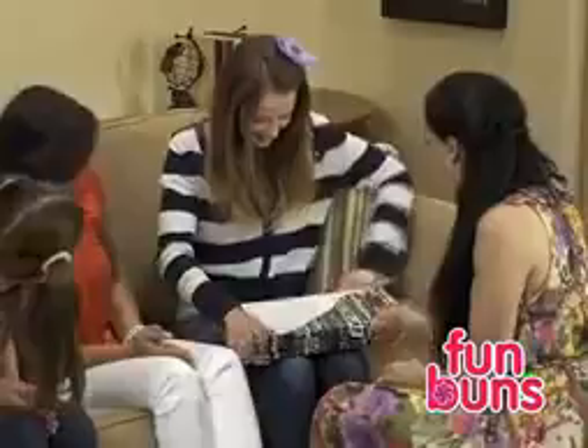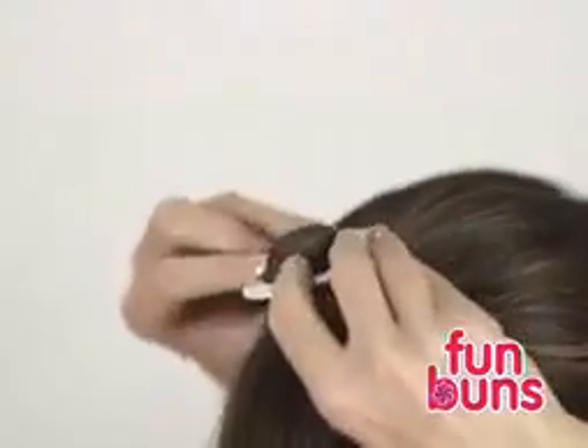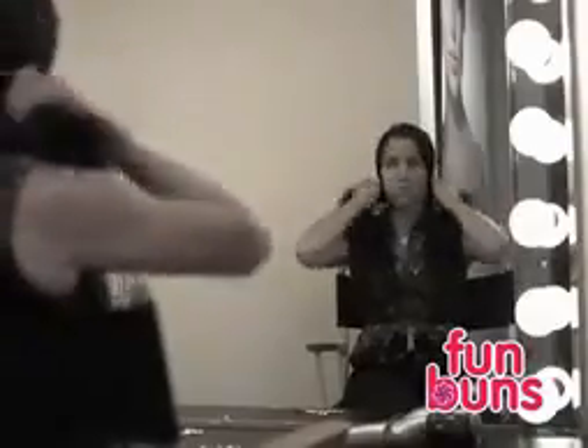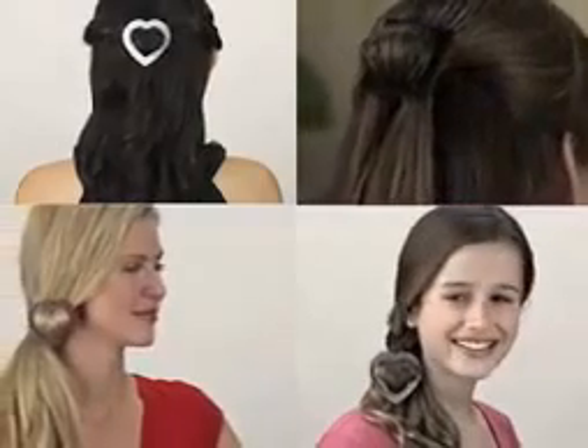Fun Buns are great for any occasion, and they're completely reusable time and time again. So forget about trying to do complicated styles on your kids' hair, and stop wasting money at the salon trying to get that Hollywood look.